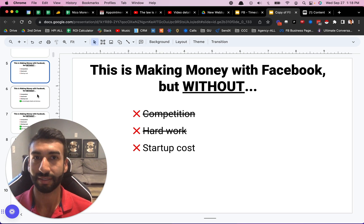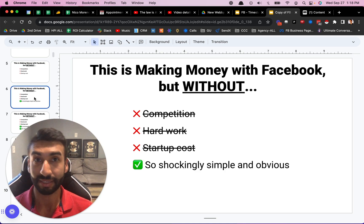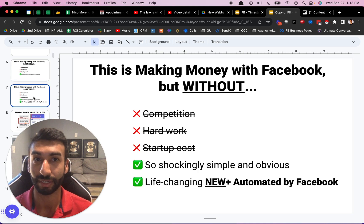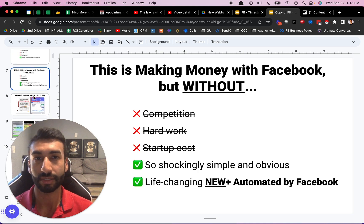Unless you want to invest in education and training, which I would say is not really a startup cost — that's more just investing in learning skills. The business itself has basically no hard costs. This is so shockingly simple and obvious. If you've never seen it before, you're going to be blown away. This is life-changing. It's totally changed my life and given me the freedom to live the life that I want to live, to be able to create content like this for you guys completely for free because my business supports me.